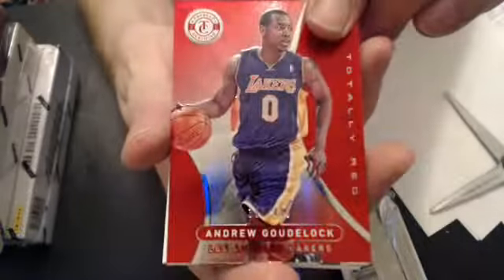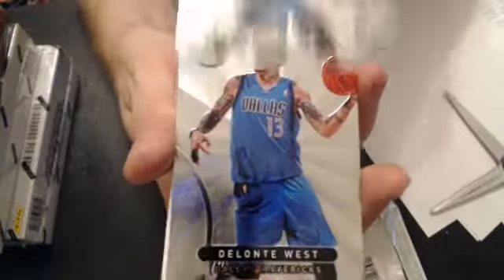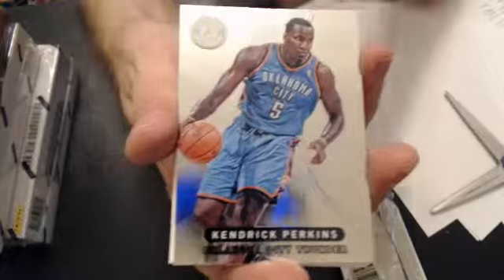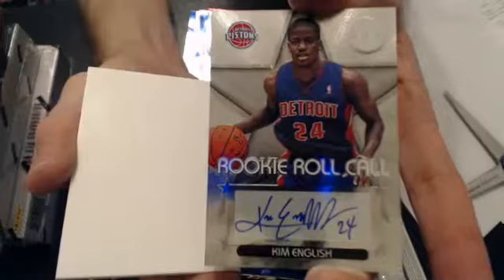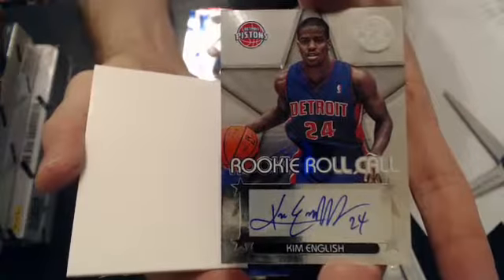My last pack. We have a Golick, $4.99 — or Golock. And we have a Kim English rookie roll call. And that will go to Chris, K-I-N.